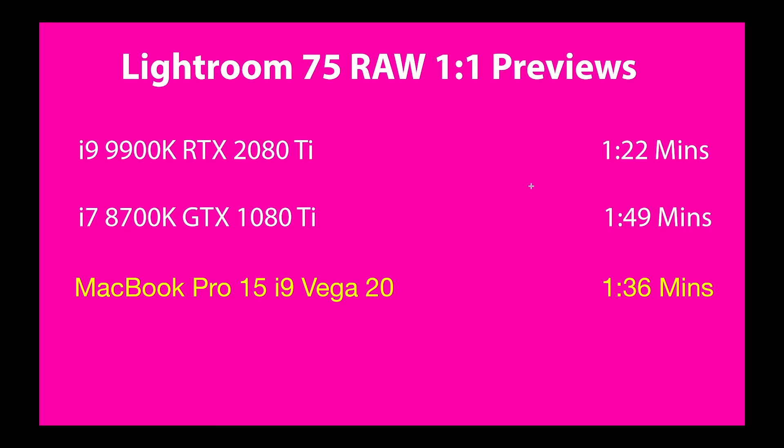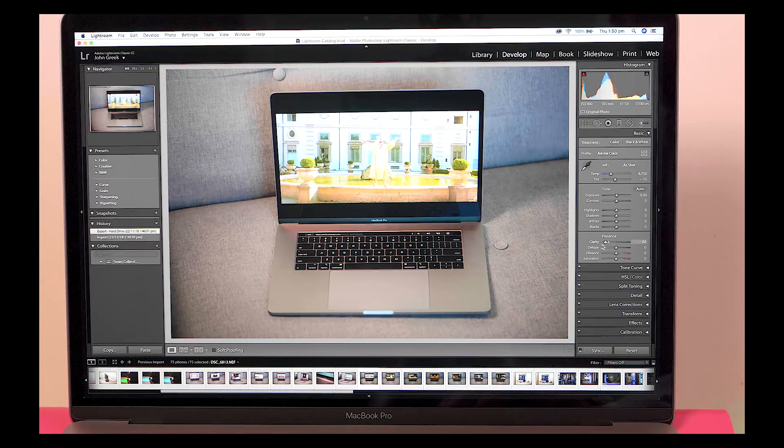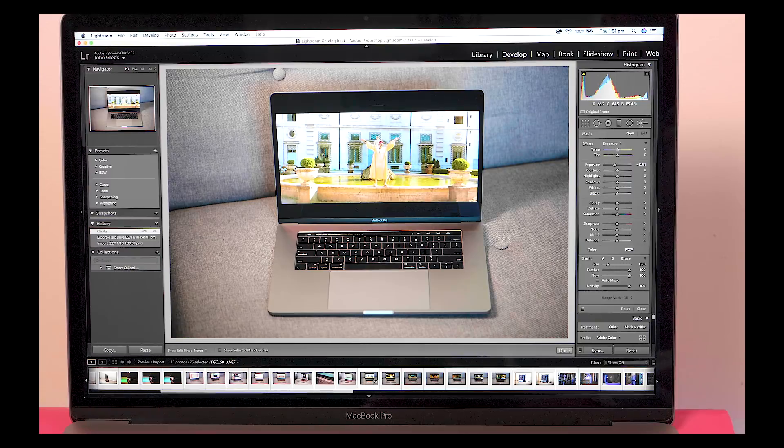This is the one that surprised me the most. Lightroom likes Vega, and Previews use the GPU. One-to-one Previews is faster than the 8700K with a GTX 1080 Ti — and that's an overclocked GPU and CPU running at 5GHz — and this MacBook Pro with Vega beat it. Wow. In Lightroom's develop module it is butter smooth. The brushes work instantly with no lag, the sliders work instantly, and the clarity slider going up and down is just great. The develop module is a game changer.